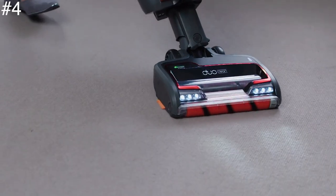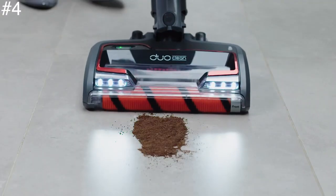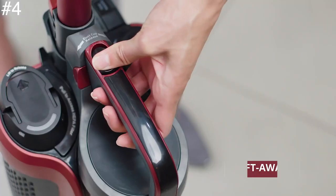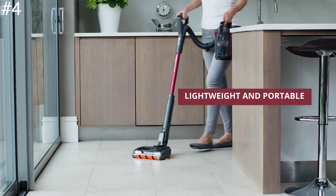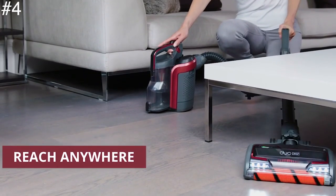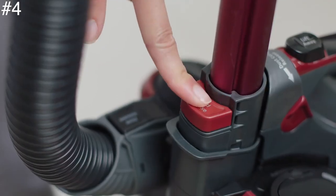Stick vacuums might be much lighter than your average vacuum, but you essentially have to carry them like a massive handheld. If you prefer an upright — something you can push — then this will really suit you. It can also be unclipped, and as the name suggests, you lift away the dust canister for use on stairs or those hard-to-reach places. The style does make the unit heavier than most cordless vacuum cleaners, but it's at its heaviest when in upright mode, in which case you would be pushing it anyway.